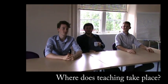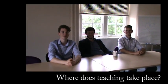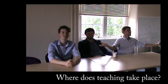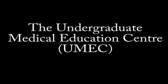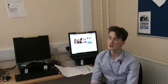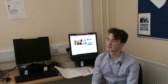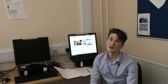It takes about three or four minutes to walk from the accommodation to the hospital. UMEC is the Undergraduate Medical Education Centre — that's where most of your formal teaching will take place. We're in it now. This is a computer room with trust computers, so you need your own login, which they give you when you arrive. You can access Moodle and use the internet here, and there's also free printing, which is really good.